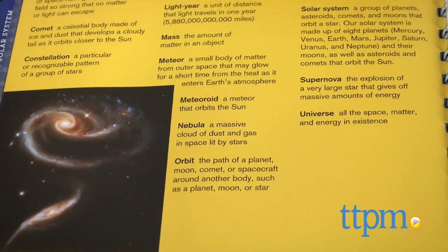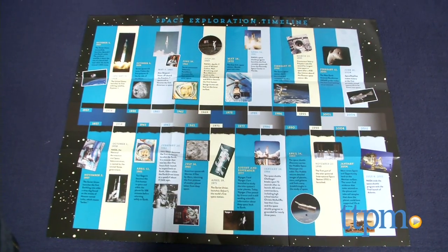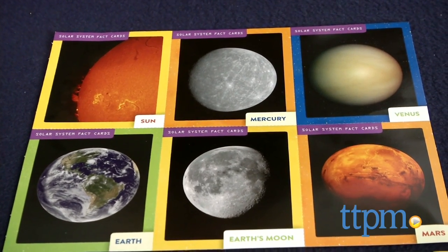The book also includes a two-sided poster featuring the planets in our solar system and a space exploration timeline, 12 fact cards, and 75 glow-in-the-dark stickers and punch-out shapes for decorating your room.